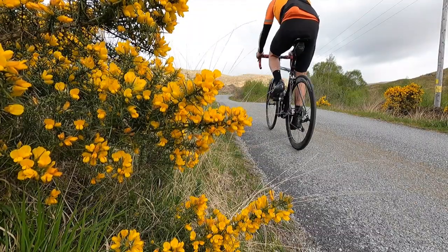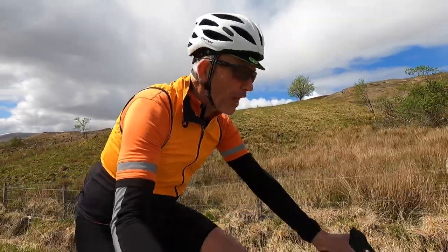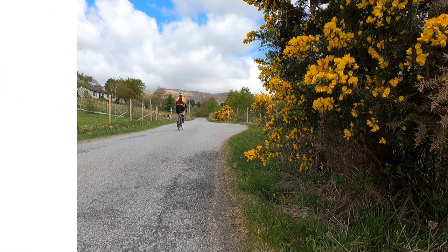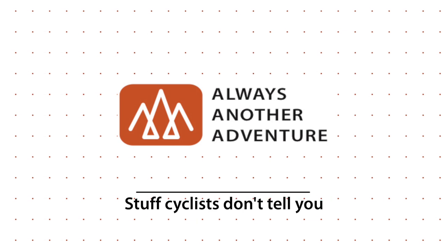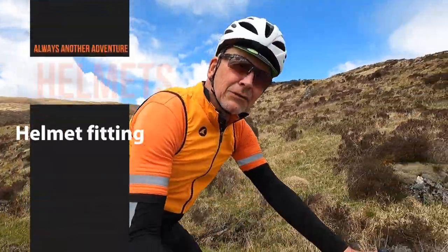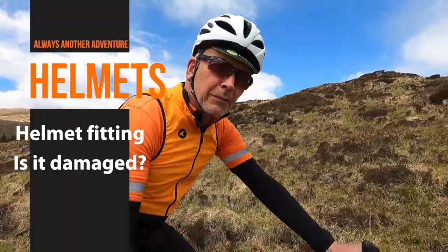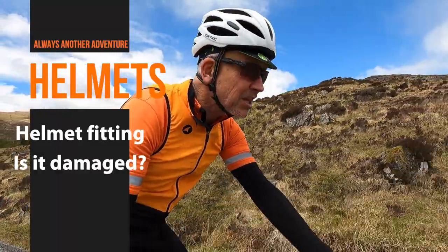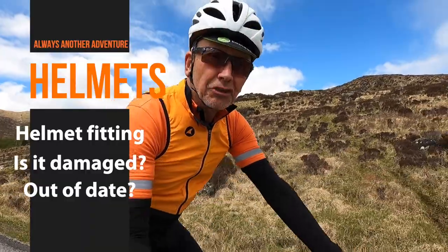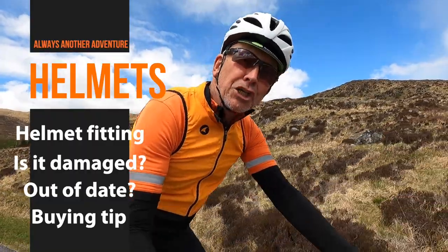This video is a cycling helmet fit guide, plus how you can tell when it's time to change your helmet and a really useful tip to avoid being ripped off when you buy a new one. Here's what we'll cover: firstly, how to fit your helmet correctly on your head; secondly, a couple of quick tests to tell whether or not your helmet is damaged; thirdly, how you know when it is time to replace a helmet that is not damaged; and we'll finish off with that tip for when you're buying a new helmet.